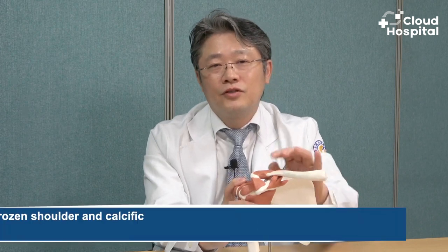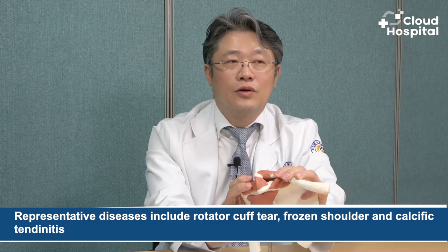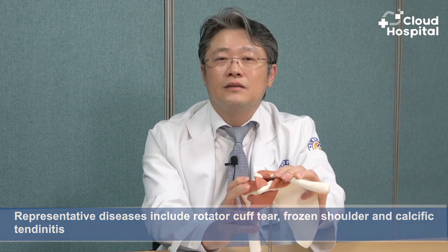What diseases most often occur at the shoulder joint? Representative diseases include rotator cuff tear, frozen shoulder, and calcific tendonitis. It can be summarized into these three, and they account for most of the diseases. In addition, there are some instability conditions such as shoulder arthritis, but the three main diseases are rotator cuff tear, frozen shoulder, and calcific tendonitis.